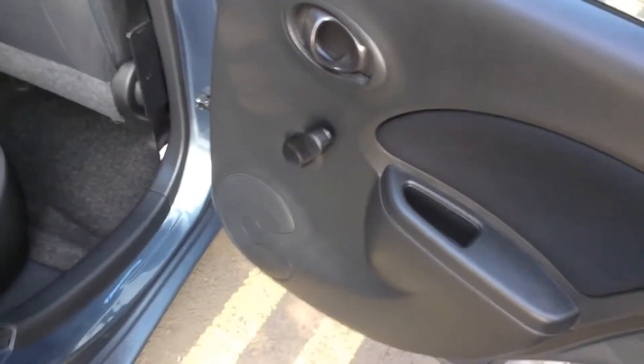Opening the door to the back of the vehicle, you can see that the doors come with speakers on both sides and spacious legroom and headroom for all passengers. The seats are finished in a black graphite cloth which you can see is in very good condition.